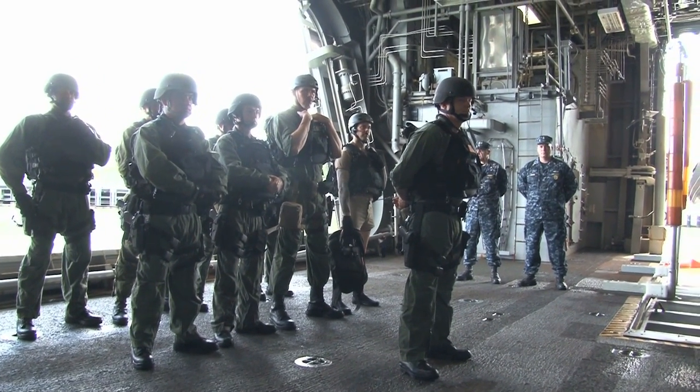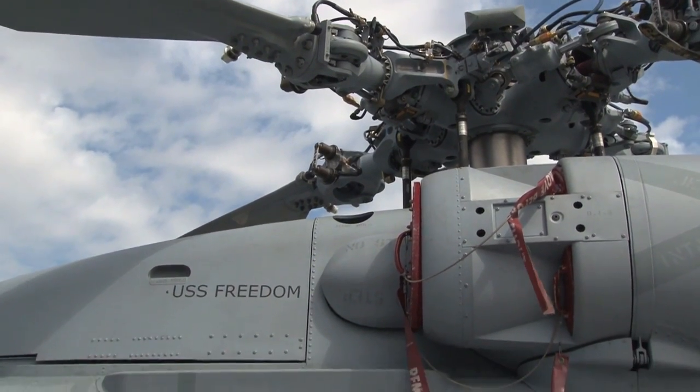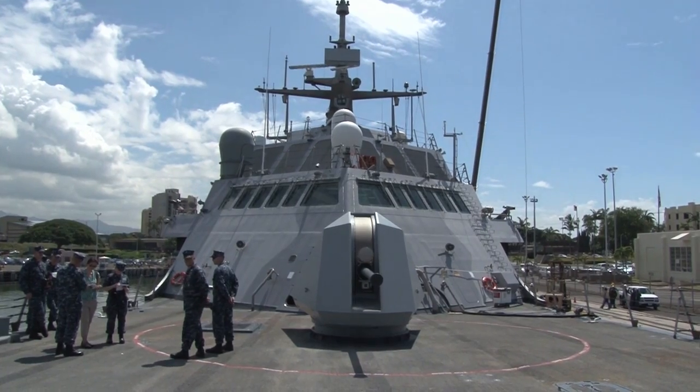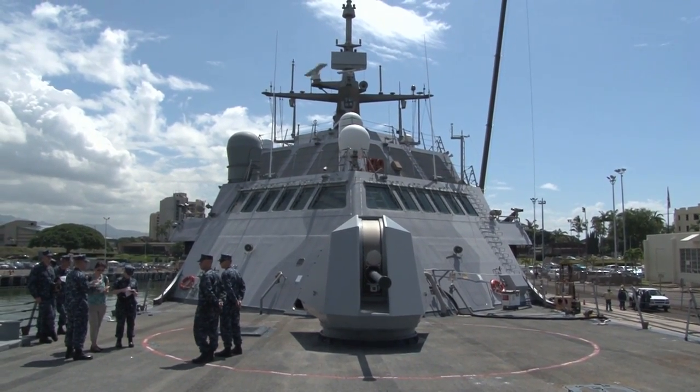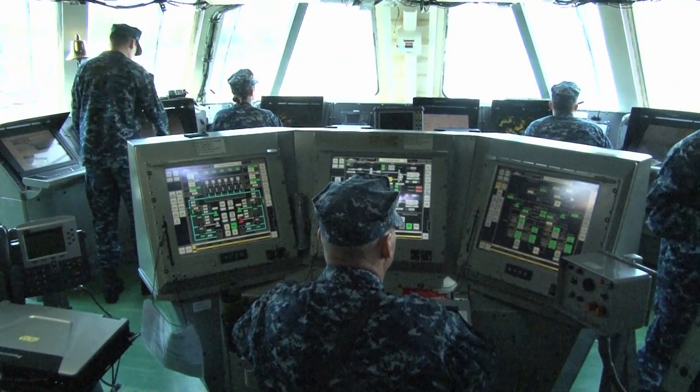Fast, agile, and mission-focused, LCS platforms are designed to employ modular mission packages that can be configured for three separate purposes: surface warfare, mine countermeasures, or anti-submarine warfare. The ship is also equipped with two MT-30 Rolls-Royce gas turbines.